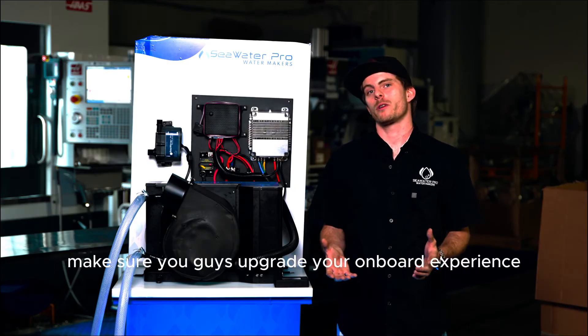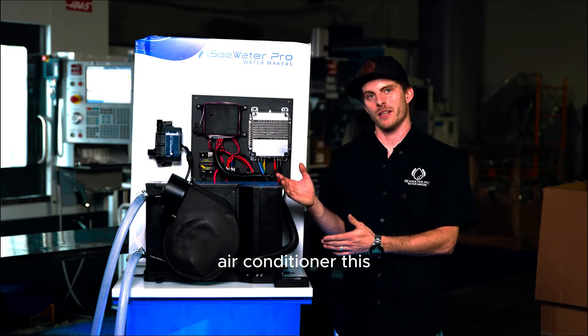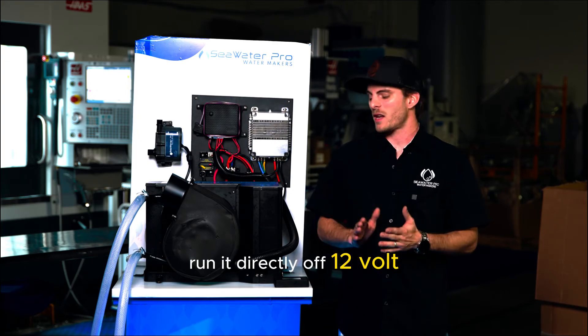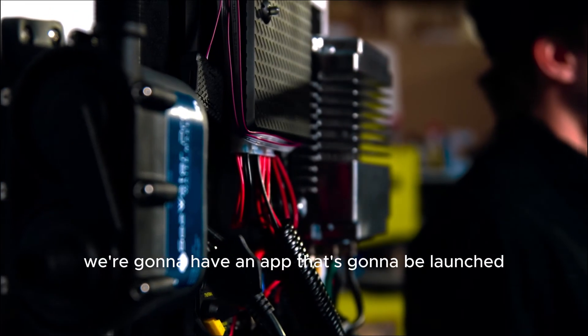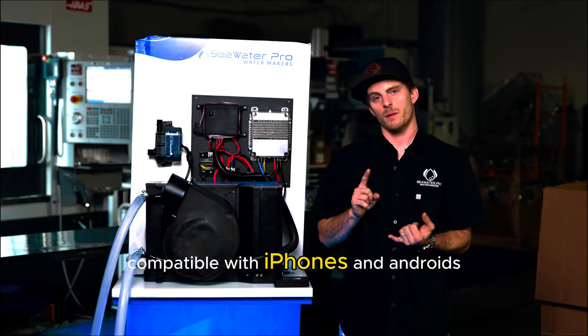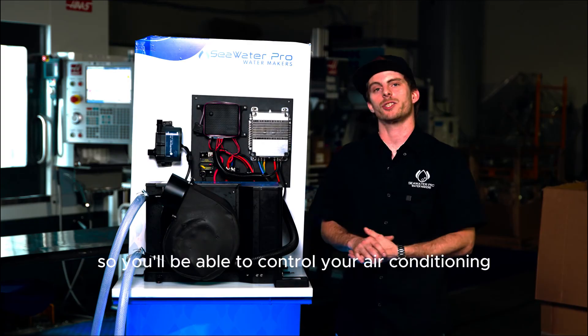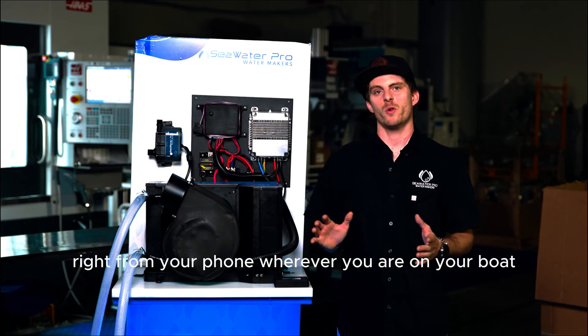Make sure you guys upgrade your onboard experience with the new Seawater Pro air conditioner. This air conditioner is going to cut the need for generators — run it directly off 12 volt. Not only that, but very soon we're going to have an app that's going to be launched compatible with iPhones and Androids, so you'll be able to control your air conditioning right from your phone wherever you are on your boat.